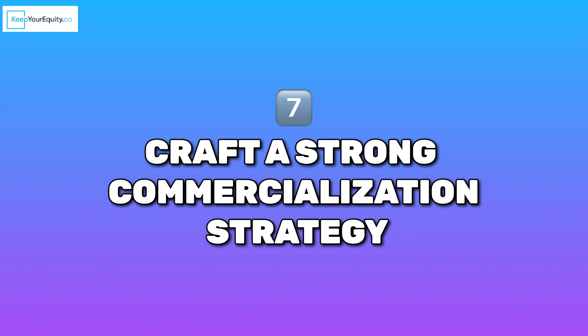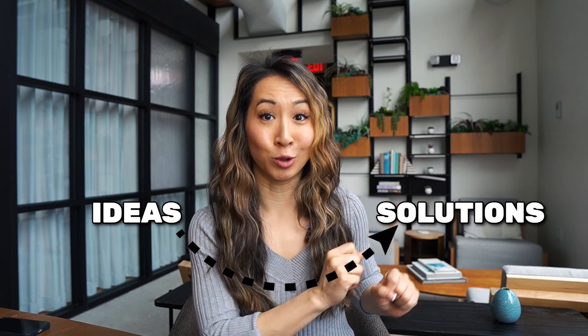Number seven: craft a strong commercialization strategy. U.S. federal agencies aren't just looking to fund cool ideas — they want to back proposals and innovations that can have a real-world impact. A solid commercialization strategy shows that you've thought beyond the research stage and know exactly how to bring your product to market. For founders, this is your chance to prove that you're not just a scientist or engineer, but a visionary who can turn ideas into revenue-generating solutions.